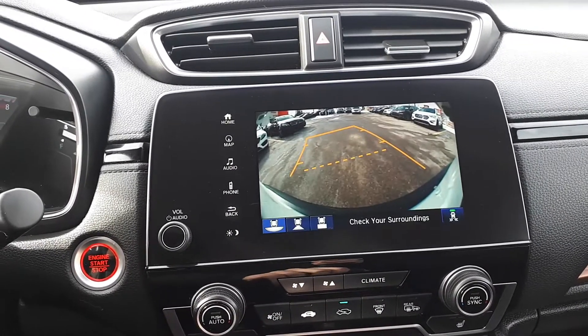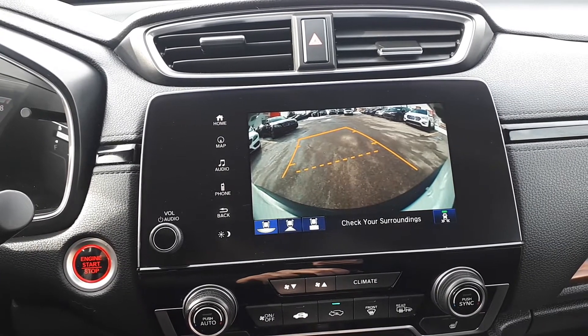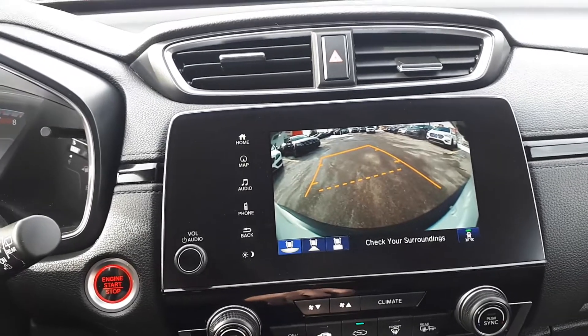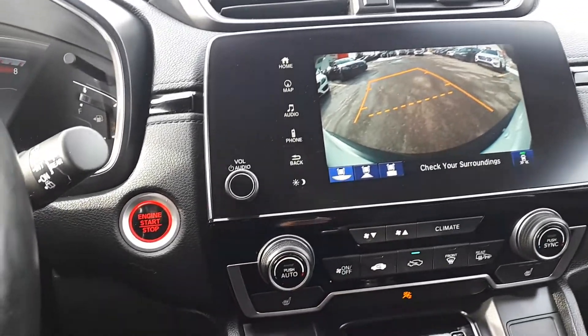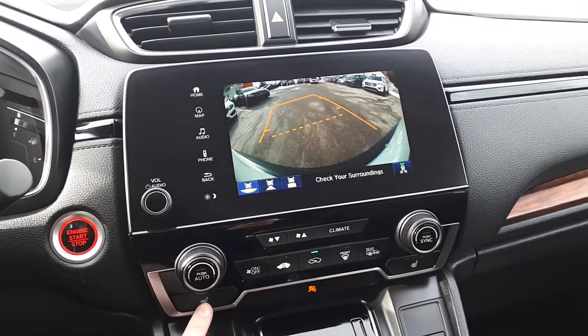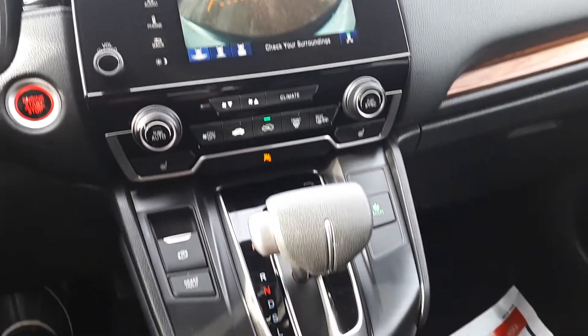To assist with parking there is a backup camera with three different viewing modes: wide, normal or top-down view. For further convenience there's also a push-to-start engine, dual climate controls, heated seating and many more great features.